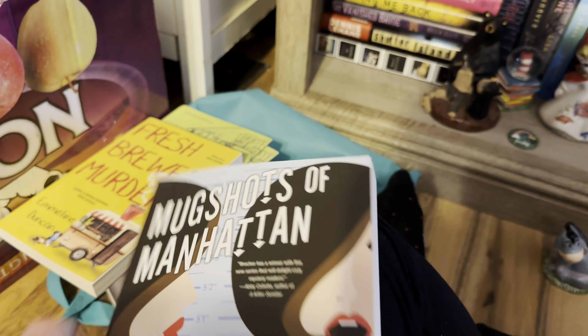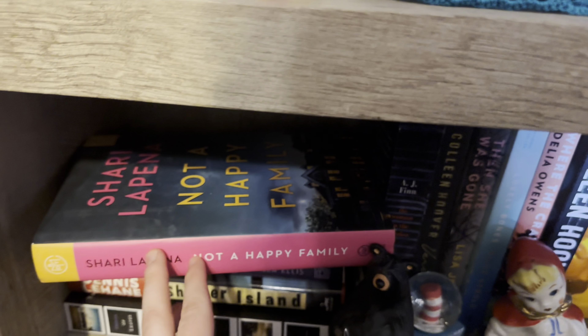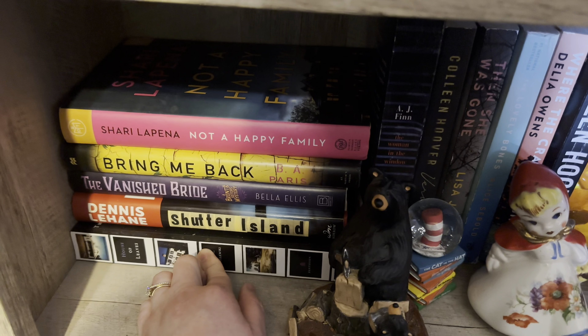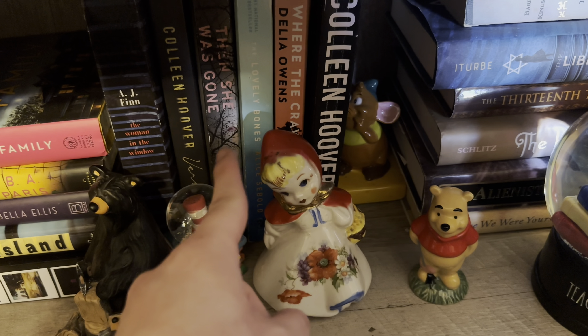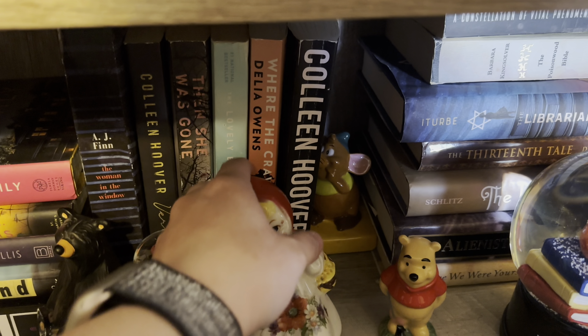I also got Mugshots of Manhattan — didn't know it was the second in the series, but it is signed. Then I have The Stranded, The Housemaid — excited to read that — Promise Not to Tell, The Impossible Fairy Tale, Not a Happy Family, Bring Me Back, The Vanishing Bride, Shutter Island, and House of Leaves — I am terrified of those two. These are all the thrillers I have read: Woman in the Window, Verity, Then She Was Gone, Lovely Bones, Where the Crawdads Sing, and Too Late.